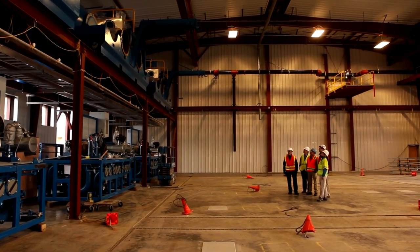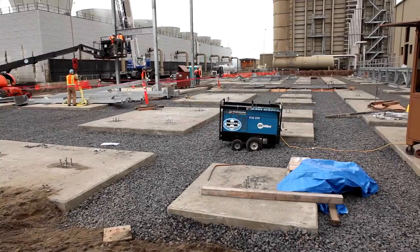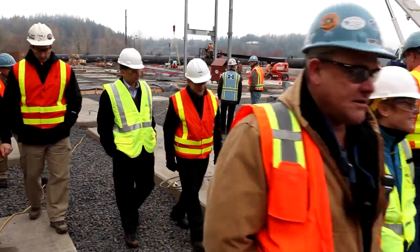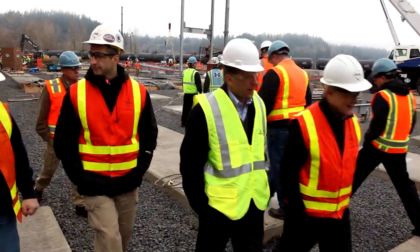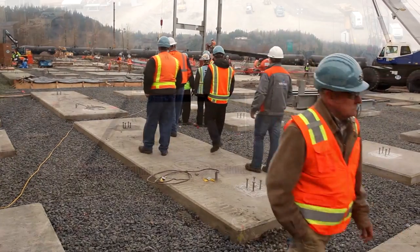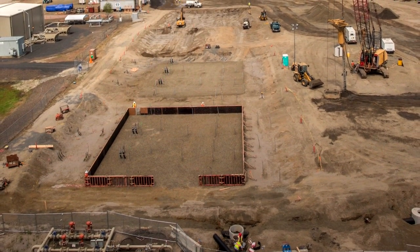We want this plant to be flexible so that we can use it for peaking service, load following service, and more importantly, wind integration service. That's a service that's highly specialized — it requires a lot of flexibility that we don't have that much of in our portfolio now.